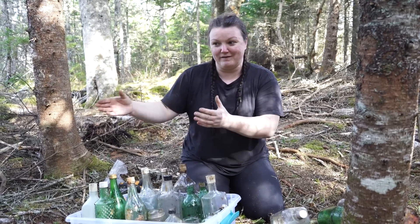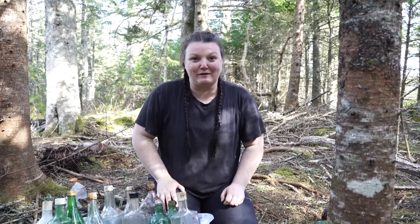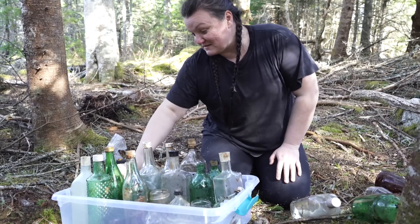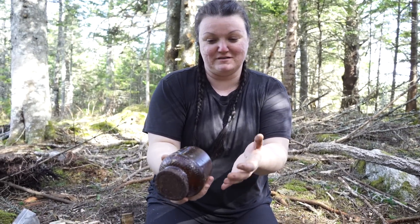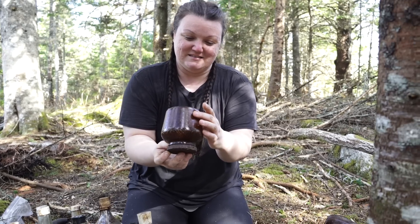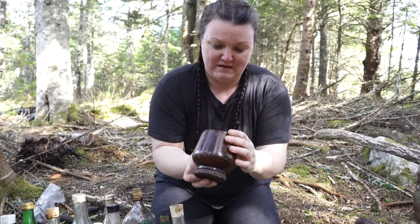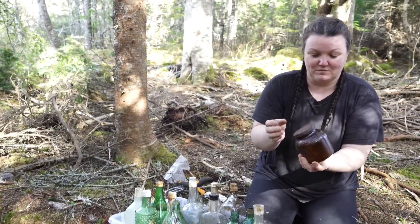Unfortunately a few of them are already broken underground. I think when they discarded them they didn't care, so they probably just tossed them into a pile. But there are some really neat ones worth keeping. I love this one — it has a few hairline cracks but it hasn't affected the integrity of the jar. What does it say? Just a bunch of numbers and a little symbol — it looks like an anchor with an H. Really neat — such cool jars.